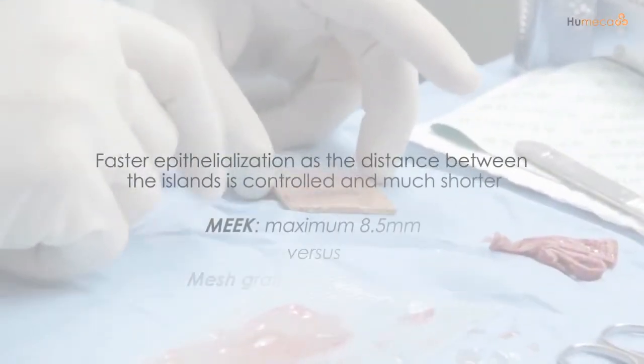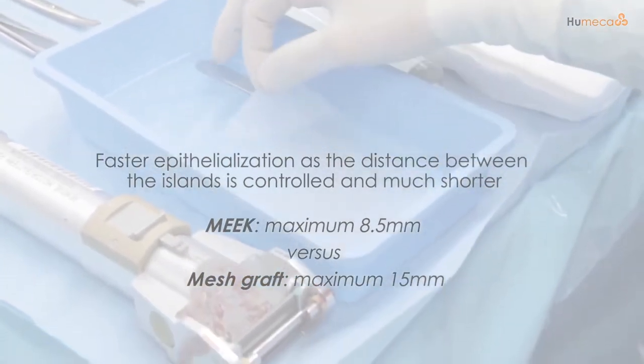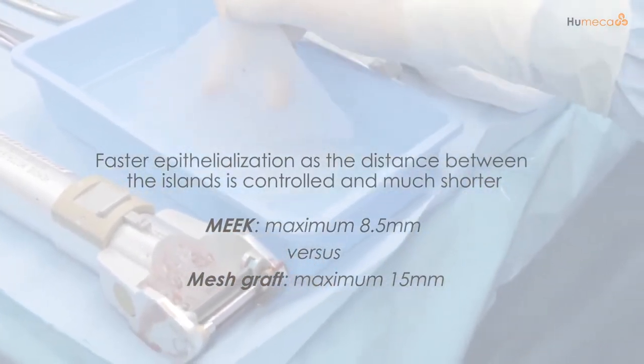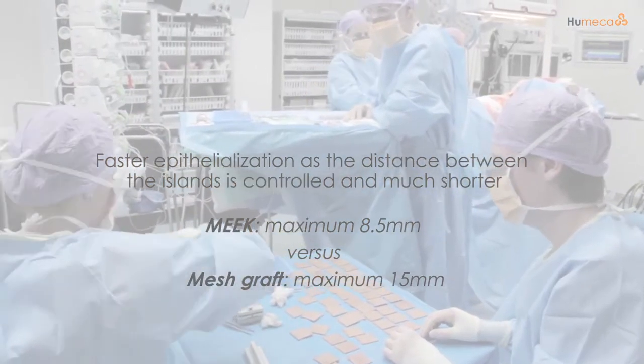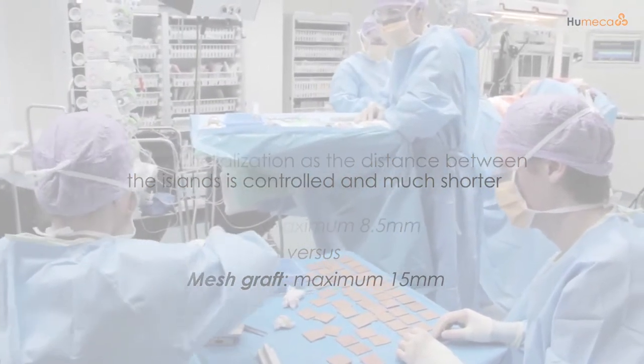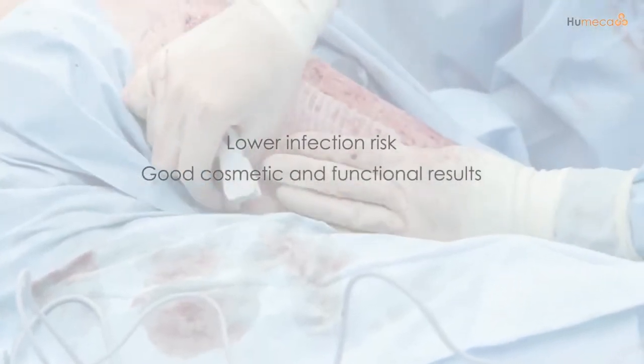Faster epithelialization, as the distance between the islands is controlled and much shorter, and many more margins are available. Therefore the hospitalization stay of the patient is shortened dramatically. Lower infection risk, and good cosmetic and functional results.